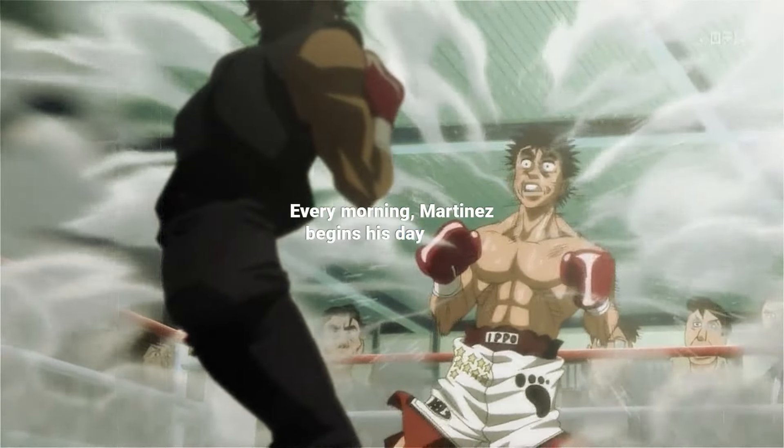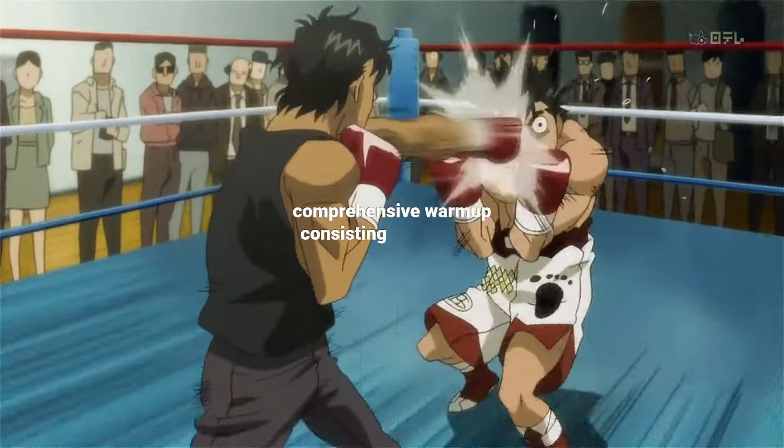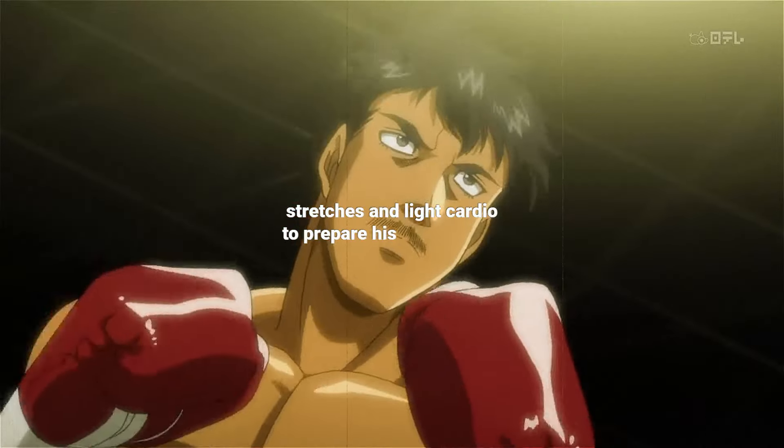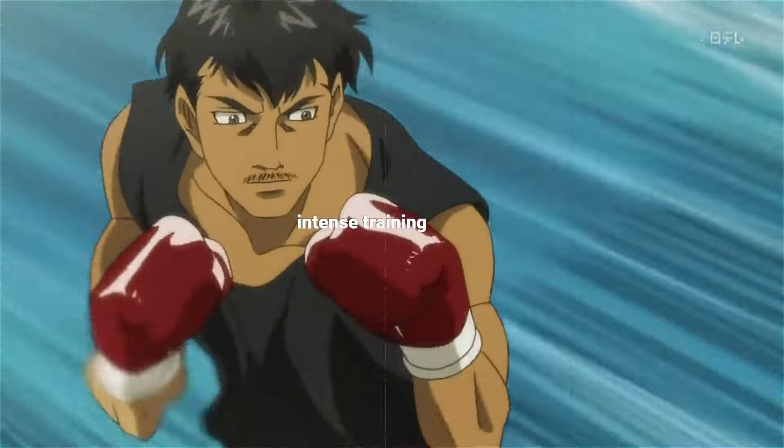Every morning, Martinez begins his day with a comprehensive warm-up consisting of dynamic stretches and light cardio to prepare his body for the intense training ahead.